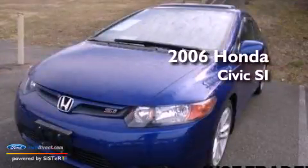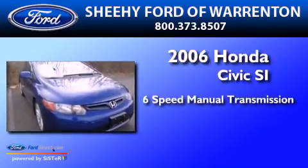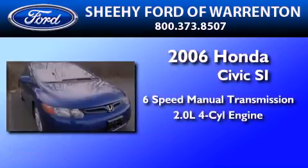This is a 2006 Honda Civic SI. This car has a manual transmission and an inline four-cylinder engine.